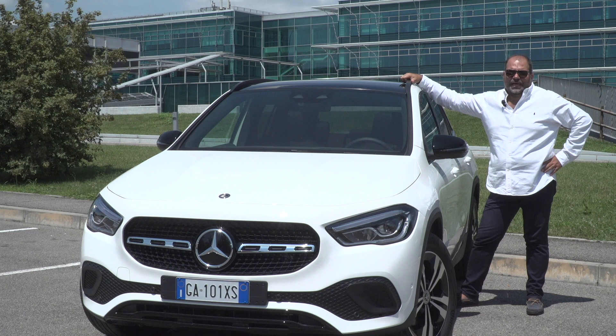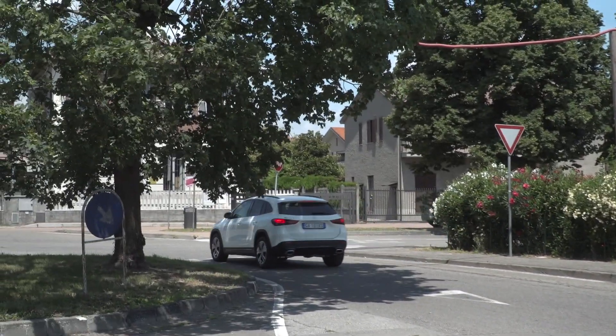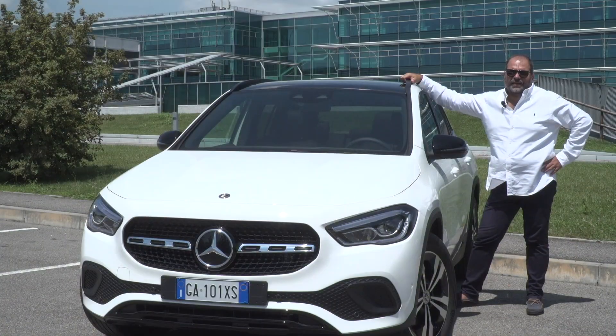Design e tecnologia è la nuova nata della casa di Stoccarda, la Mercedes GLA, un'auto tutta nuova. La nostra prova comincia qui in un ambito urbano, poi ci sposteremo in autostrada e andremo sino in montagna, un po' per trovarla in tutte le condizioni di utilizzo. Ora non ci resta altro da fare che salire a bordo.